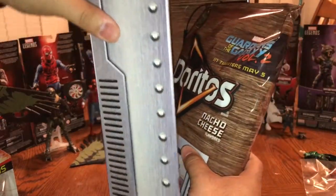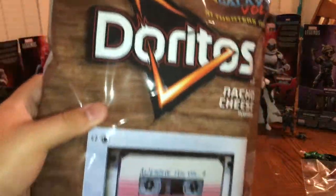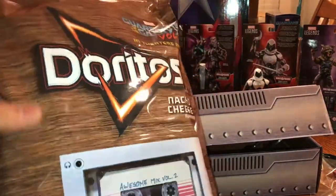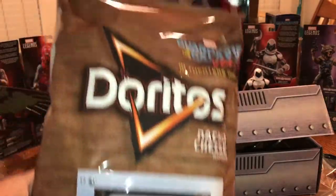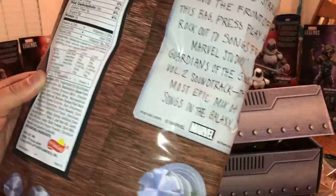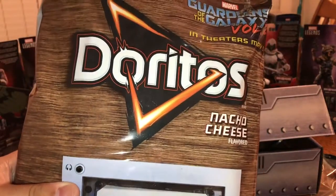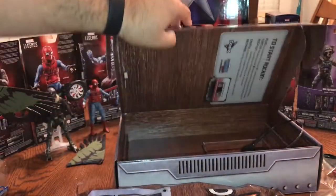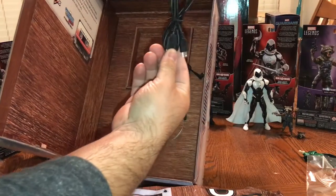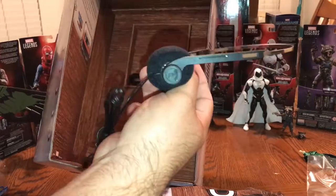When we open the package, there is the bag of Doritos. Not a whole lot of chips actually in there, but there's some. Special packaging makes it look like the console — you can see the knobs and everything — the console that Star-Lord plays the tape in on the Milano. Inside the box it actually comes with a USB cable to charge the music player.